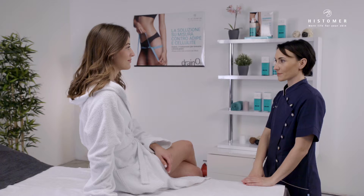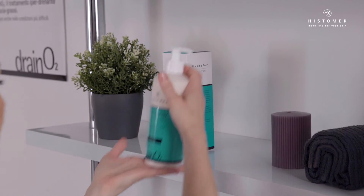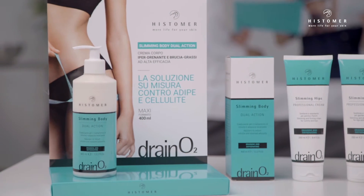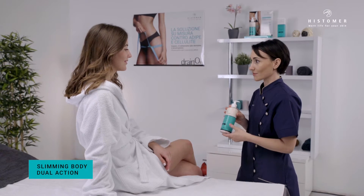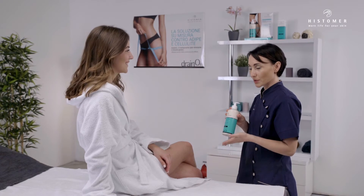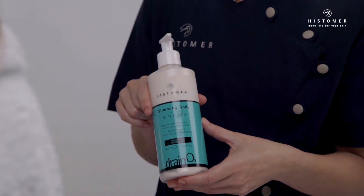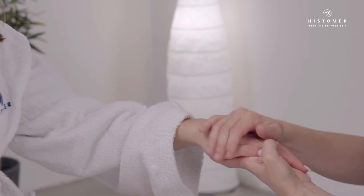Home treatment: Drain O2 Professional Treatment is completed with the use of the home care product, Slimming Body Jewel Action. Slimming Body Jewel Action is a very powerful slimming and draining formula based on the exclusive combination of lipolytic and lymphatic active principles. It is suggested to apply once or twice a day on legs, abdomen, and buttocks with circular movements from bottom upwards for about 60 days.